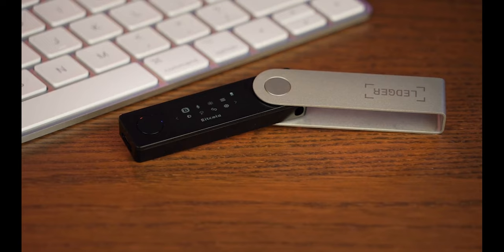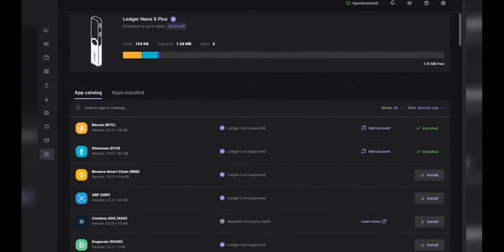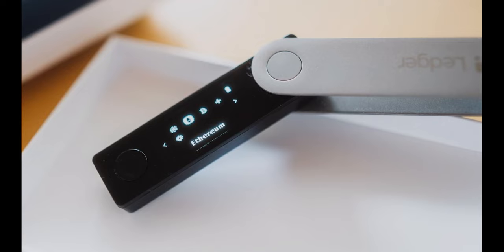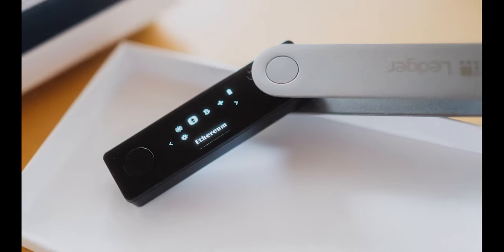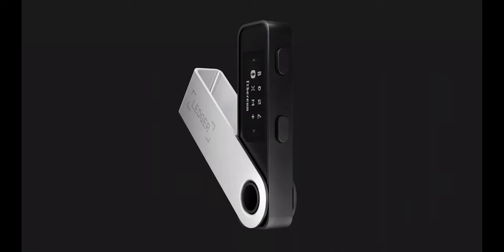For the advantages: you can install up to 100 apps simultaneously, buy and sell cryptocurrency directly from the Ledger Live App, verify all transactions by pressing two buttons, and it is compatible with over 50 different hardware wallets. For the cons: it is more costly than the initial entry-level wallet, and the proprietary operating system is not open source.